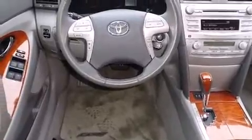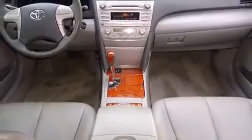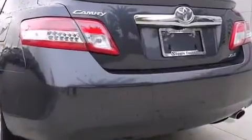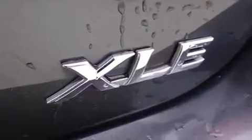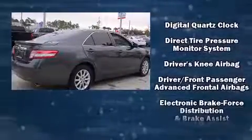Comfort and convenience were prioritized, as evidenced by amenities such as one-touch window functionality, variably intermittent wipers, fully automatic headlights, and much more. A premium sound system with six speakers provides you and your passengers a sensational audio experience.